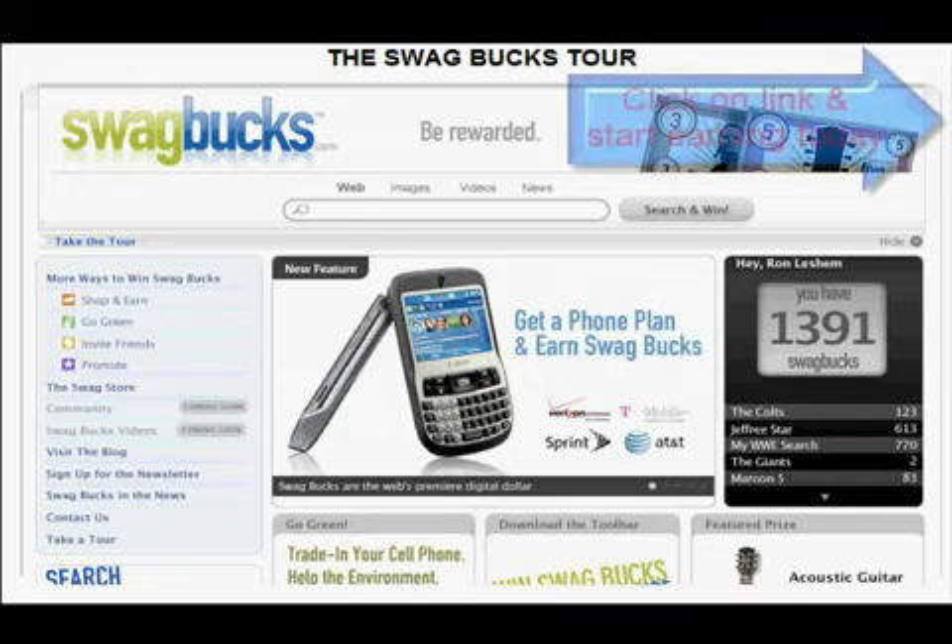You're rewarded for being online with Swagbucks, the fun and easy way to get what you want without spending a dime.